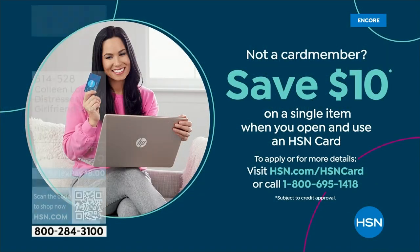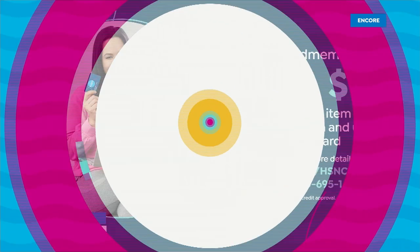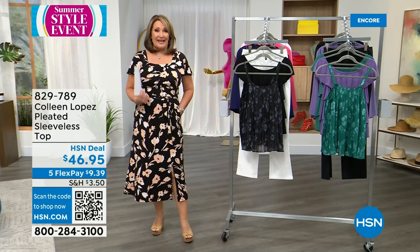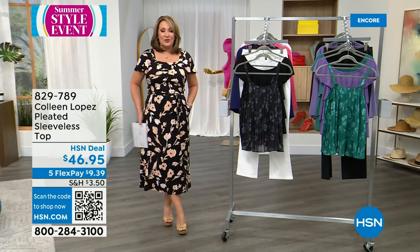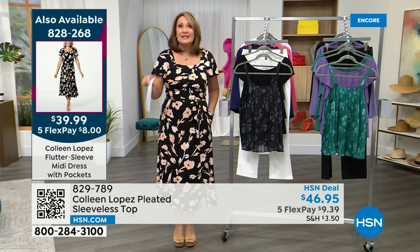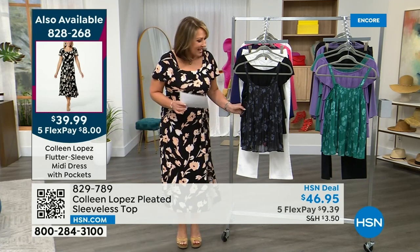If you'd like to take $10 off anything in this show, be sure to jump in and apply for an HSN credit card. Along with the $10 you get on your first purchase once you're approved, you also get extra flex pay on everything, extra savings events — it's a wonderful way to become an instant VIP customer here at HSN. By the way, we still have people waiting to get in on our today's special. If you're waiting patiently, we apologize. We are extremely busy. If you do like the black floral that I'm wearing — definitely outselling other choices three to one — get an early start tonight before you go to sleep.